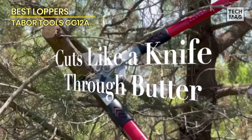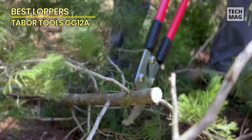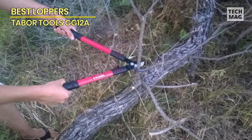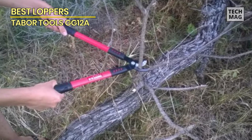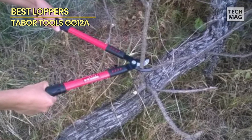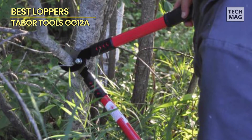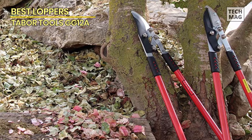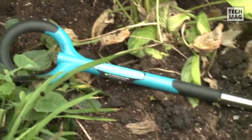The blade has a low-friction surface that prevents resin and sawdust from sticking, plus a rust-free coating. The handles are rubberized with ergonomic grips so you can make cuts without feeling tired or losing your grip. The lopper is about 30 inches long and weighs around 3.6 pounds — a decent weight, though if you need something lightweight there may be better options.